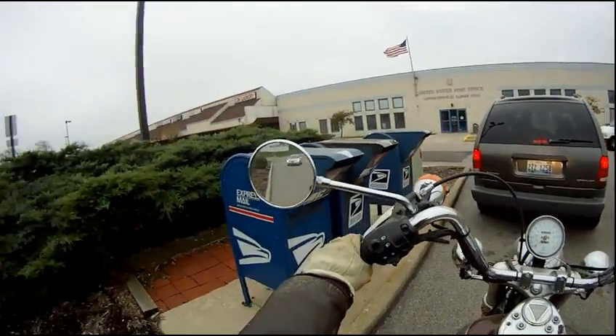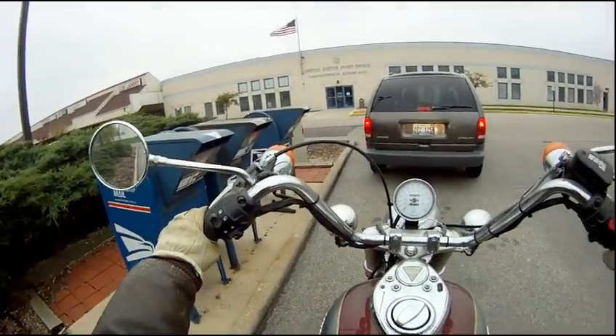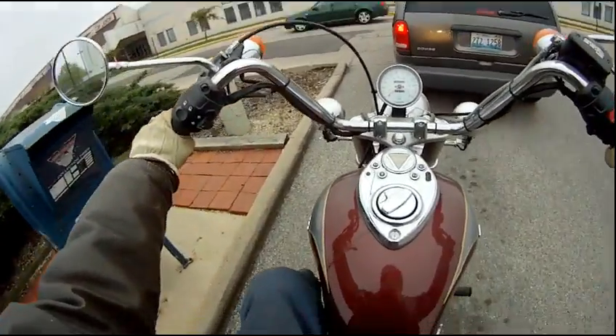Wow, a lot of traffic all of a sudden. I don't know what's going on — this Friday afternoon traffic is this bad — but we'll get it done.